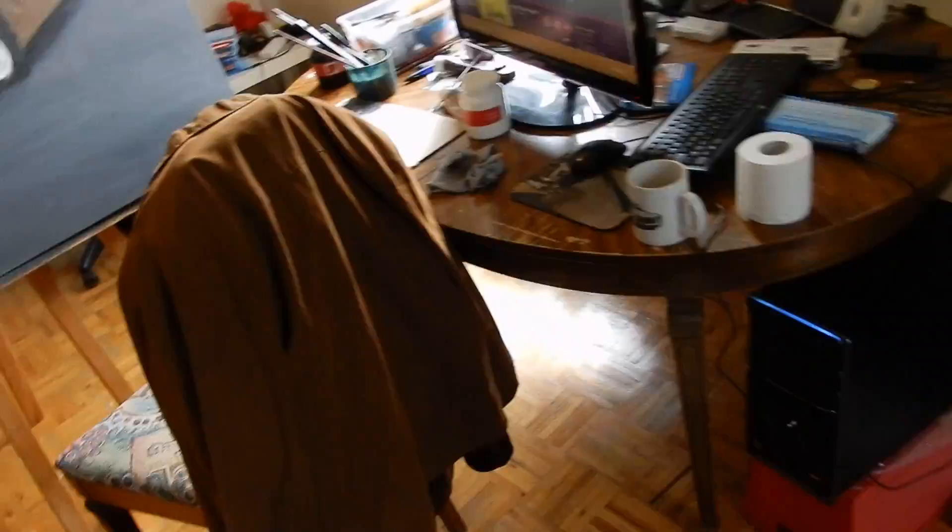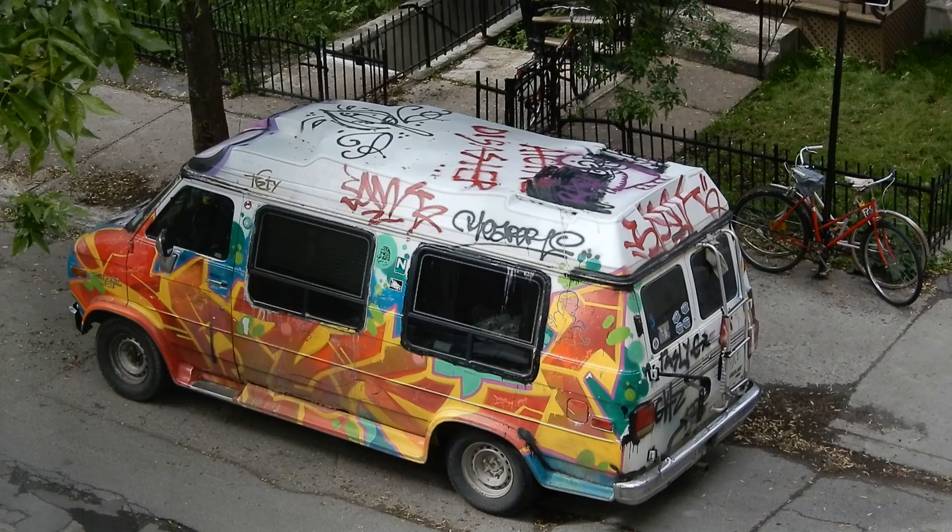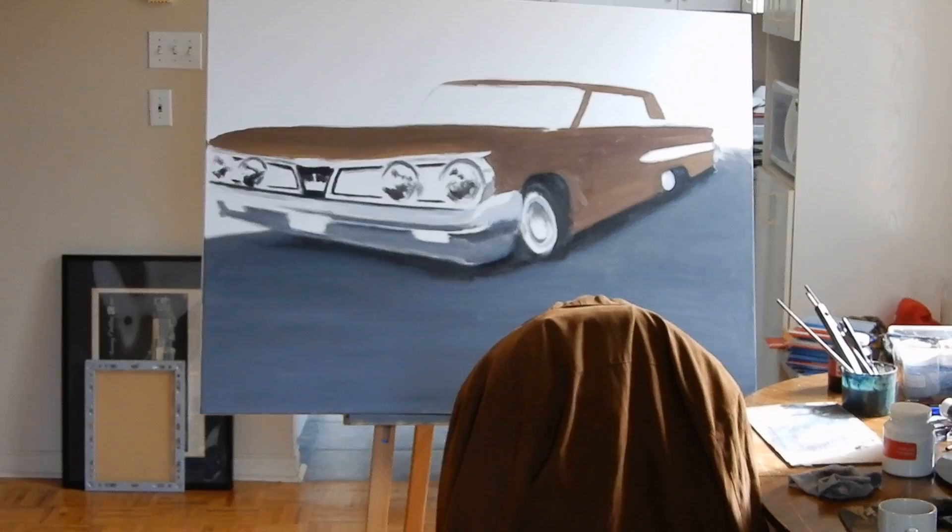Just trolling by my window just to give you guys an idea of how a lot of old-school types are in my neighborhood. There you go — meow, meow, meow.